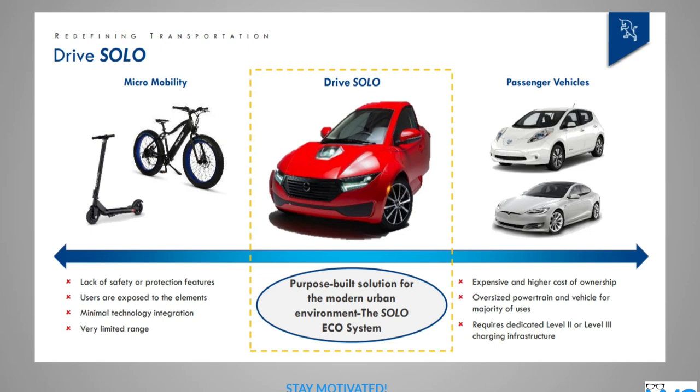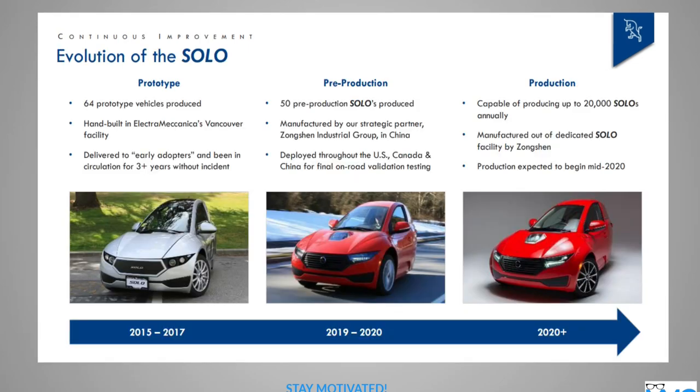People don't want to use micro mobility options like scooters, motorcycles, and bicycles because of no safety and protection features — you get exposed to the elements and there's limited range. And for a car, it's just too big and expensive — oversized use of space that you don't really need. So that's where this design came from, combining micro mobility and passenger vehicles into a slimmed-down version of a car. The prototype was developed from 2015 to 2017, pre-market production in 2017, then 2019 to 2020, and 2020-plus is when it's supposed to be in full production.